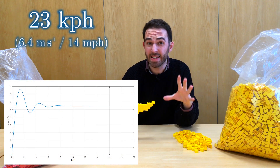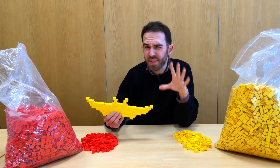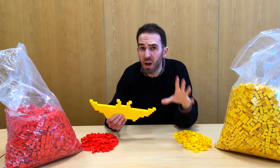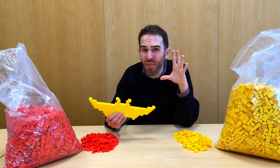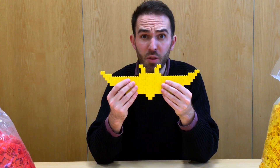Lego Batman's terminal velocity is 23 kilometers per hour, which he achieves in just 10 seconds of flight — about the time it took regular Batman to reach 80. But bear in mind, if we scaled Lego Batman up, that 23 kilometers per hour would be just over a thousand. So does that mean we've broken the bat?